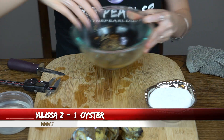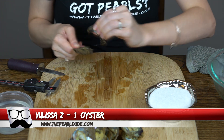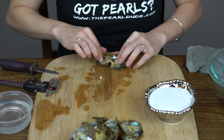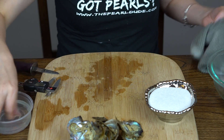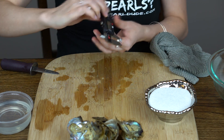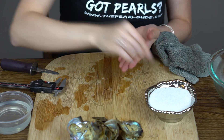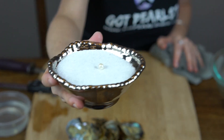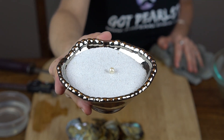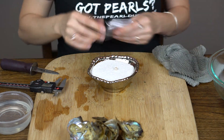Okay, we're going to open one for Lyssa next. Ooh, beautiful white. 7.49. A little bit of a creamy white. Congratulations, Lyssa.